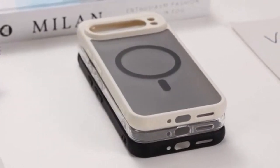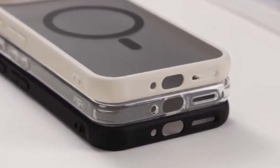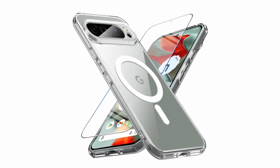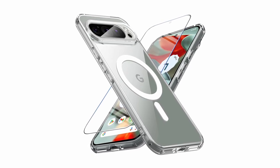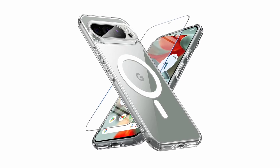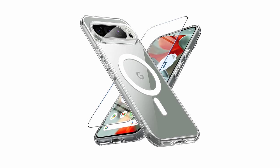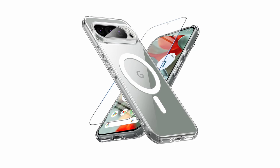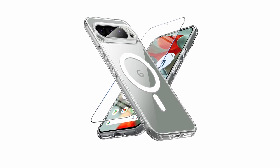Beyond its magnetic capabilities, the case prioritizes protection. The four anti-collision corners and 360-degree impact airbags provide robust defense against drops and shocks. The clear acrylic back maintains the phone's sleek appearance while safeguarding against scratches and dirt. The slim profile ensures a comfortable grip without adding unnecessary bulk. Hensimple has successfully created a case that not only protects your Pixel 9 Pro XL but also enhances its usability through magnetic versatility, making it a stylish and practical choice.